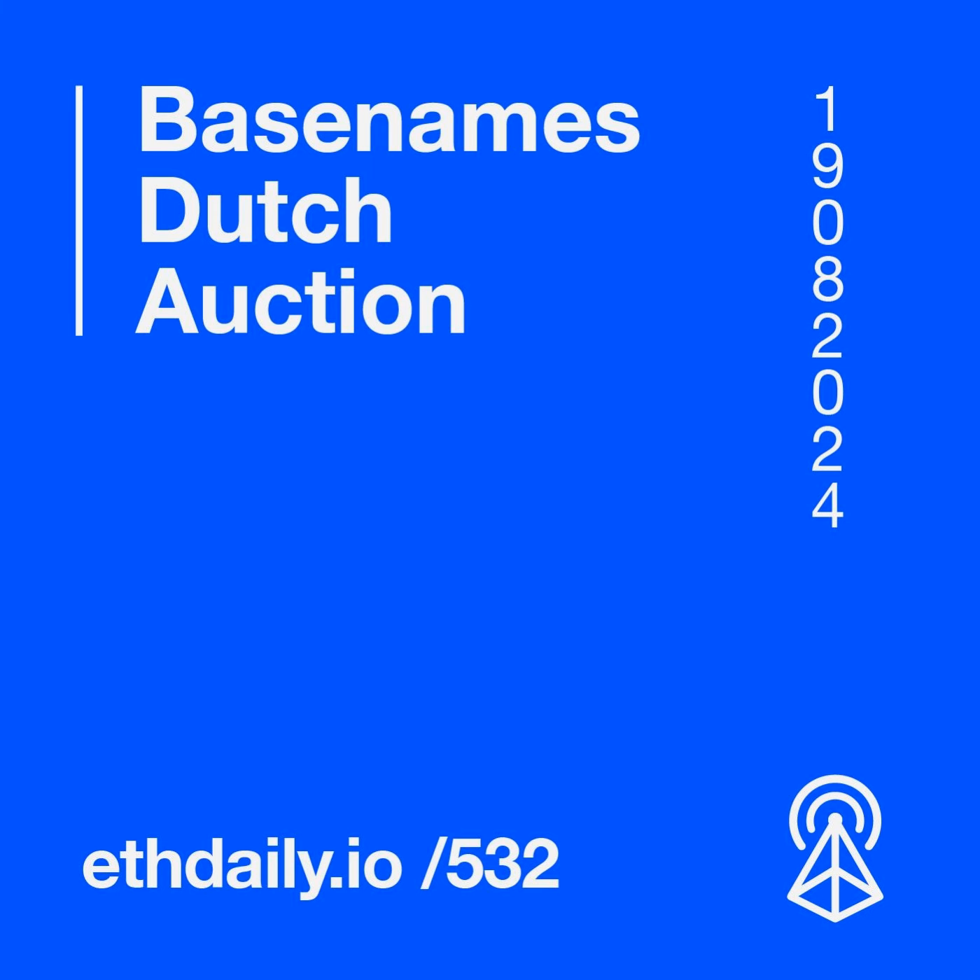Ethereum tooling provider Hardhat released an update on the Ethereum Development Runtime, a Rust-based runtime implementation. EDR allows features like Solidity stack traces and transaction details to be accessed across multiple languages via WebAssembly. The team is currently working on stabilizing EDR and ensuring compatibility with existing plugins, and is also preparing for Hardhat 3, the next major release, which will include OP stack simulation support and Solidity testing capabilities.